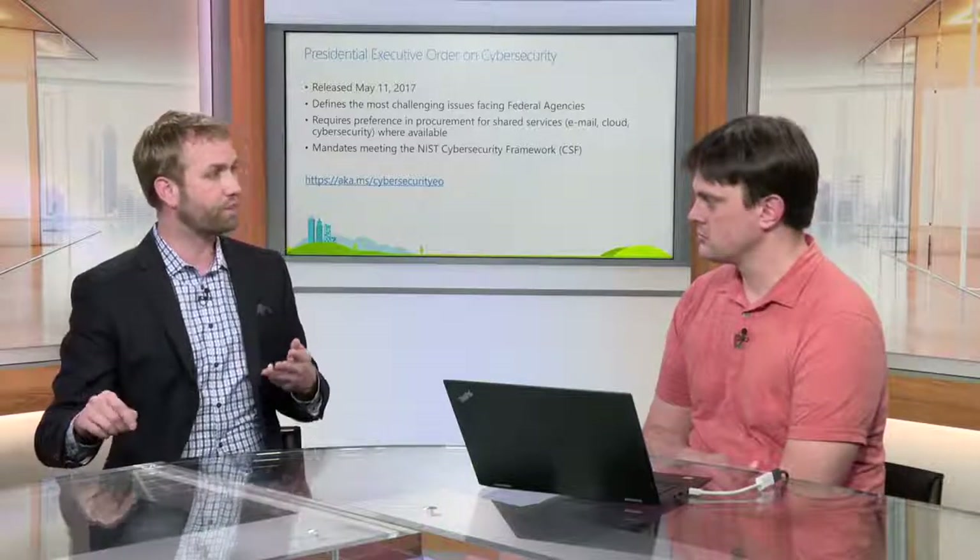The first directive is they need to prefer acquisition or procurement of shared services for email, cloud, and cybersecurity. It's very hard to do those things well at small scale — there are huge advantages by going large scale. Microsoft spends a billion dollars a year on cybersecurity and has thousands of engineers working on this problem every single day, almost impossible to replicate on premises. They can take advantage of those scalar things to manage millions of hosts for their own applications without reinvesting those same dollars. The second directive is to produce a risk assessment against the new cybersecurity framework, and a plan within 90 days for how they're going to meet it.